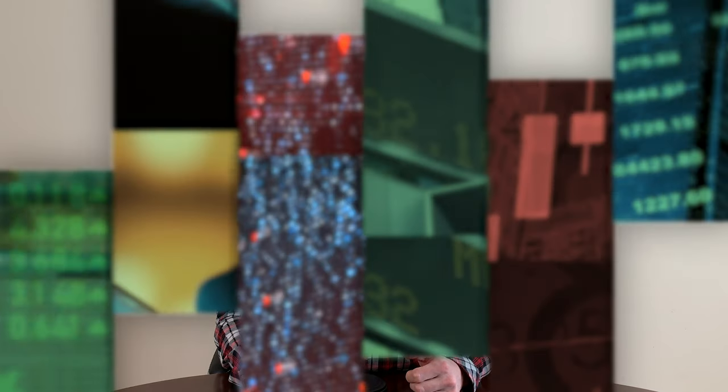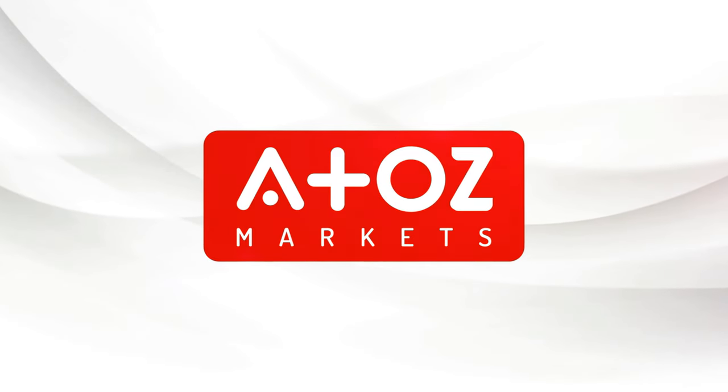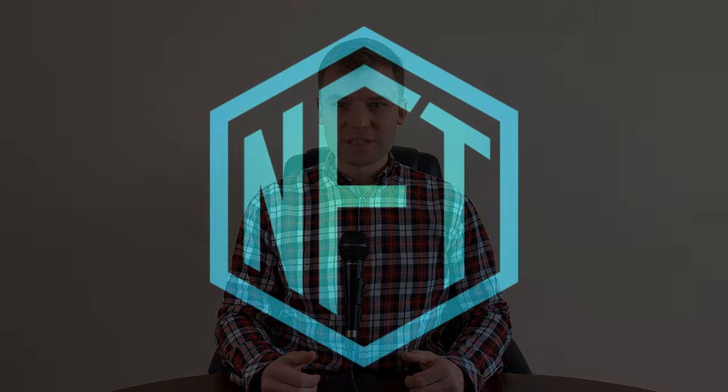Hello everybody, my name is Yuri Sotrono, aka Professor Forex. I have a PhD degree in finance and I teach students at the university. In this video we're going to explore a new crypto trend called NFTs.